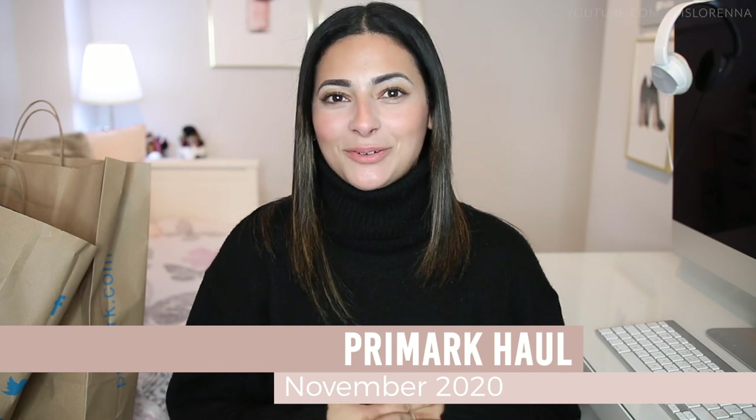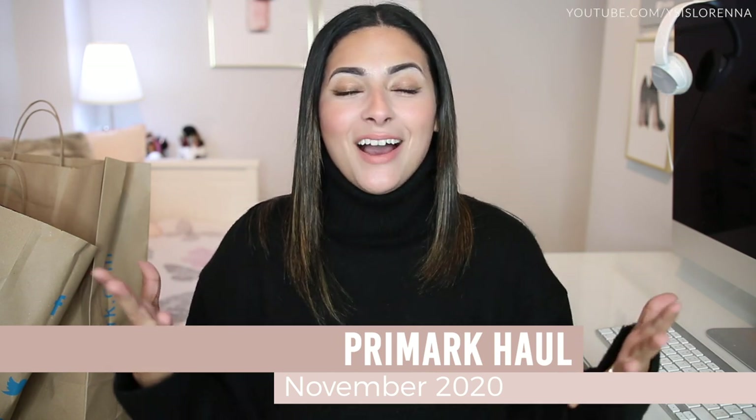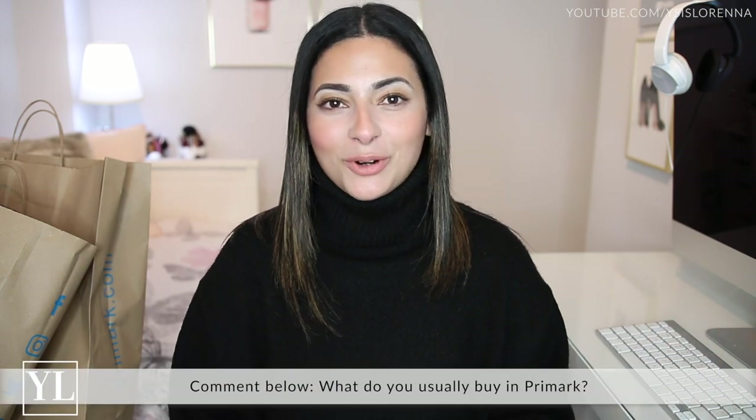Hi guys, welcome back to my channel. Today I'm doing a Primark haul. It's been so long since I've done a haul video on my channel — I don't even know how to start these videos anymore because it has been years since I've done a proper haul video. We live in Wales and we just had a two-week firebreak lockdown where all the stores were closed apart from essential shops. We've just come out of the firebreak lockdown and stores are back open, so I went into Primark to get a few things for Christmas and I thought I would share with you what I got.